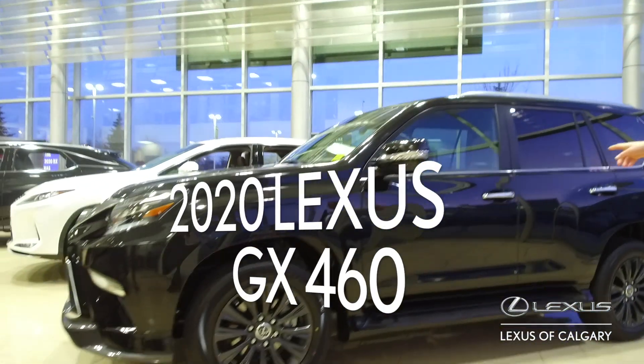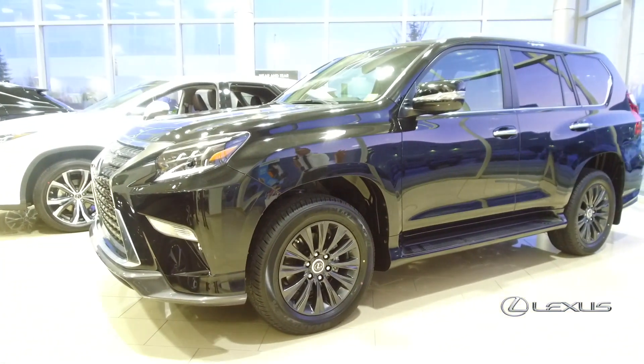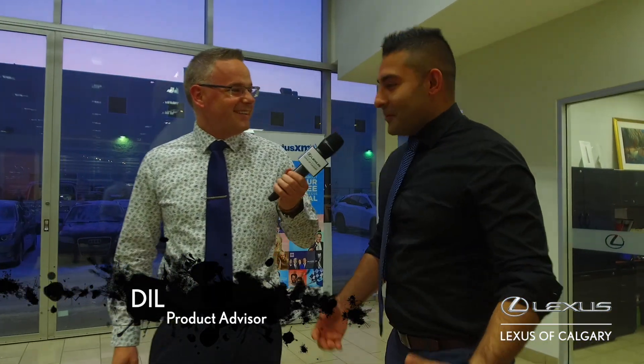Hey everyone, Brad from Lexus of Calgary, and I am standing in front of the all-new 2020 GX. This is an absolutely amazing vehicle. They've done a lot of redesigns to it. Here to help me is actually my pre-owned manager, Dil. Dil, welcome to the show. I've been here once or twice before, but thank you, Brad.